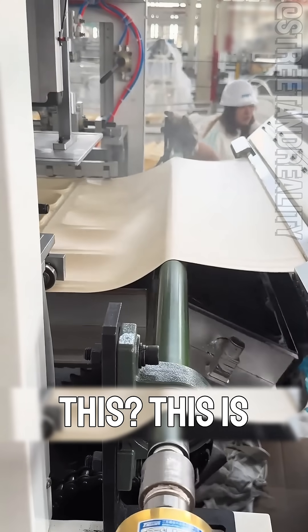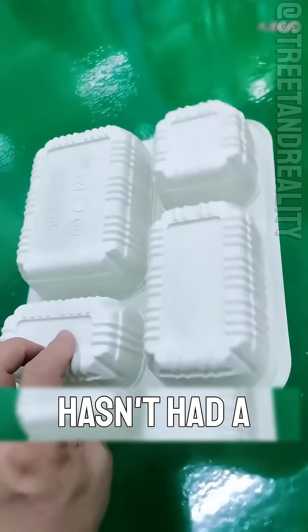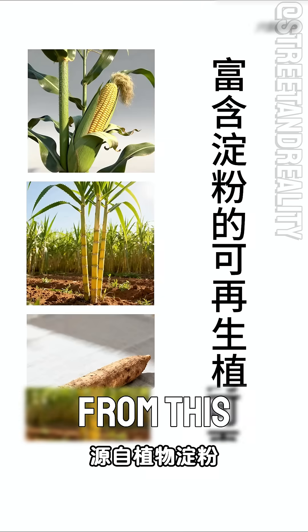Finally, what plastic is this? This is the most nostalgic plastic, PVC, polyvinyl chloride. Who hasn't had a pair of jelly shoes made from this plastic?